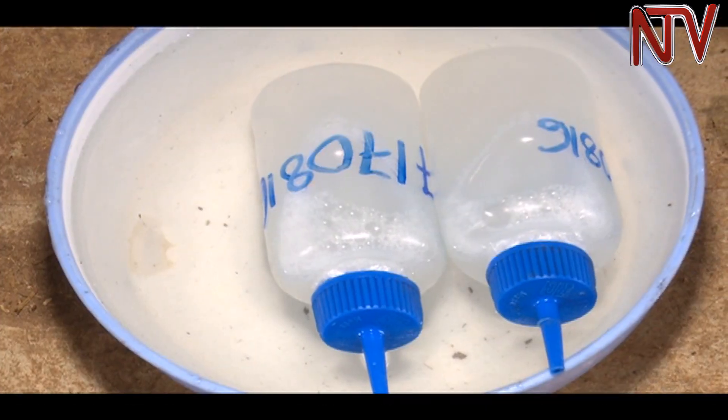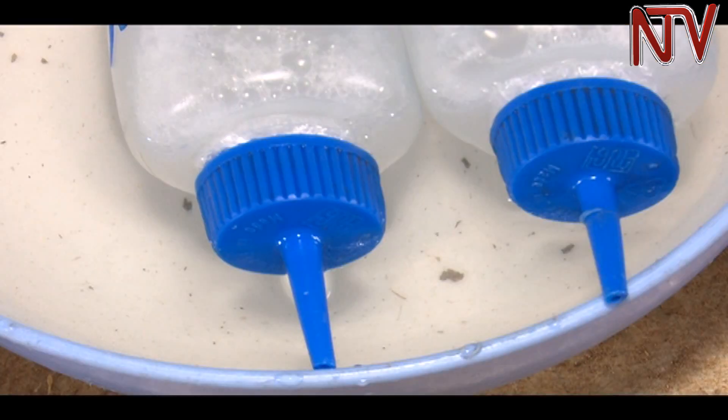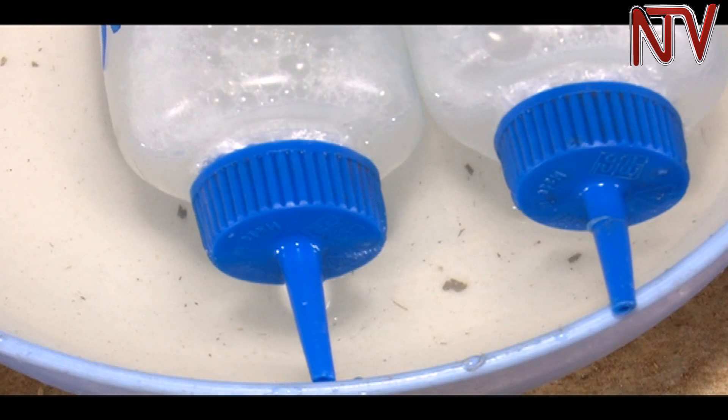Pigs is a different case because in pigs we use what we call fresh semen. What we mean by fresh semen is that this semen is kept for a period of like three to five days, and after that it is considered expired. Yet in cattle, semen is maintained in liquid nitrogen, so it is able to keep for as long as you have liquid nitrogen in the container.